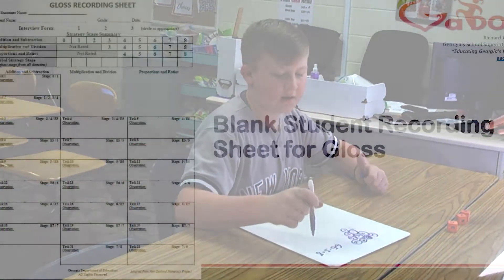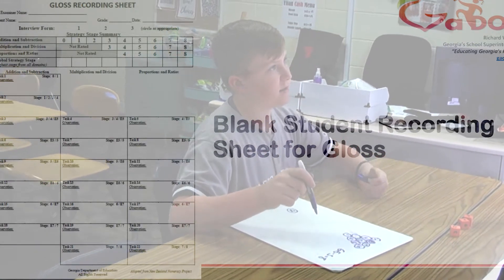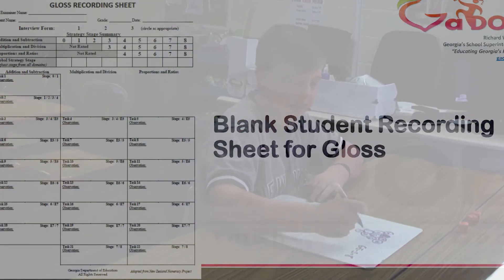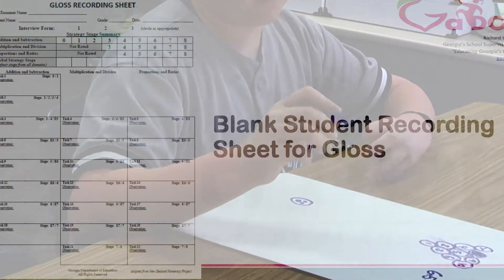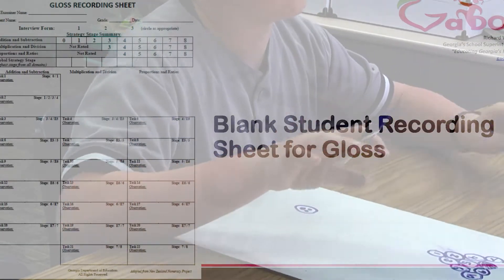The GLOSS gives scripted questions to the student, and as you're giving the GLOSS you look to see how the student is answering — are they counting on their fingers or do they have some other kind of strategy? That helps us to put them into a level, and then that level tells us where to start with the Georgia Numeracy Project.